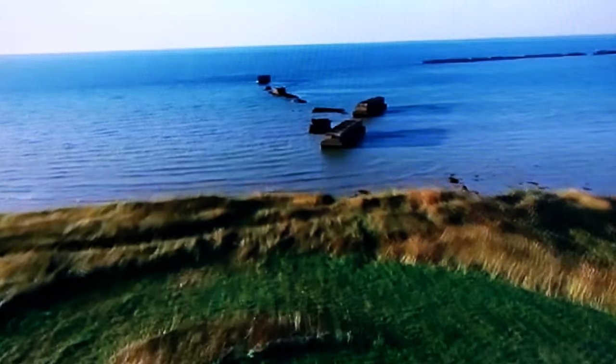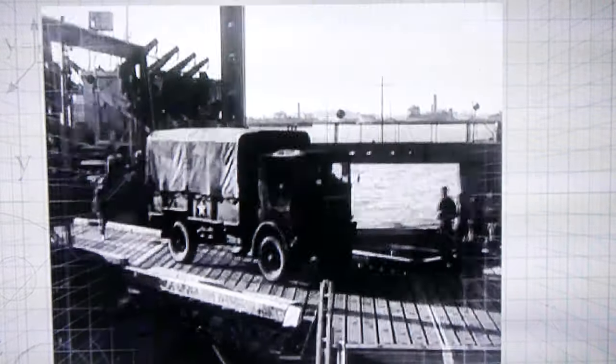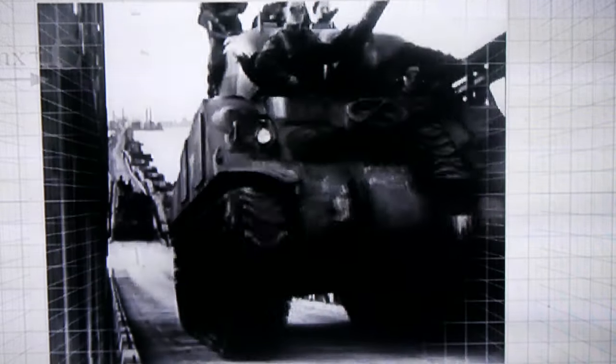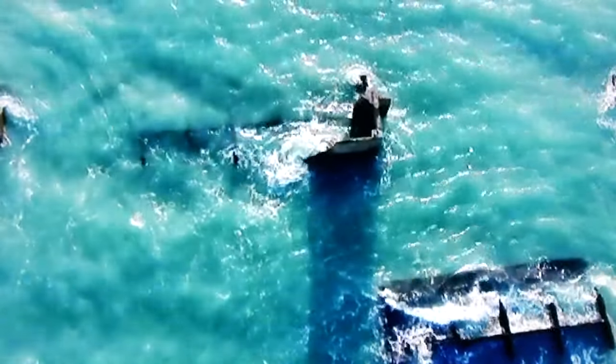Thanks to inventive engineering, over 2 million men were landed alongside 500,000 vehicles and 4 million tons of goods. The remains of this remarkable invention may be hidden in these French waters, but it has inspired engineers around the world.